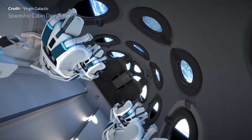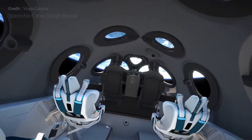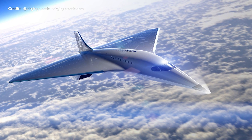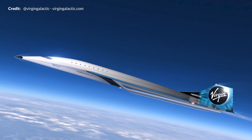Last week we talked about Virgin Galactic's Spaceship 2 interior, but during this last week Virgin Galactic dropped news about developing a new supersonic jet capable of traveling at three times the speed of sound.